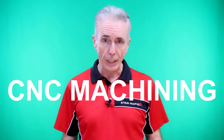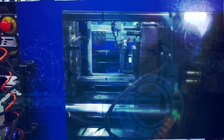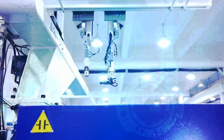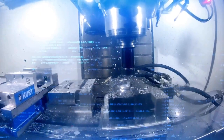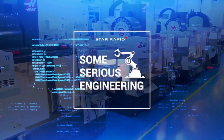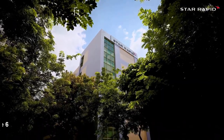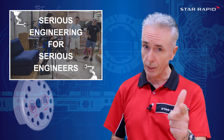7 Reasons Why CNC Machining Is Totally Awesome. Welcome back to StarRapid — today we're going to talk about why CNC machining is just bloody awesome. And don't forget, we're the people who do serious engineering for serious engineers.